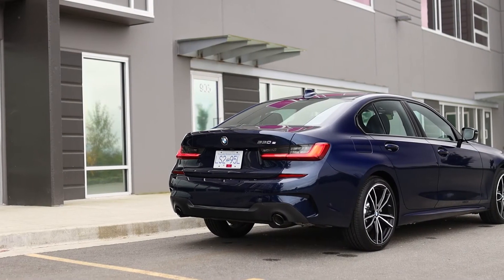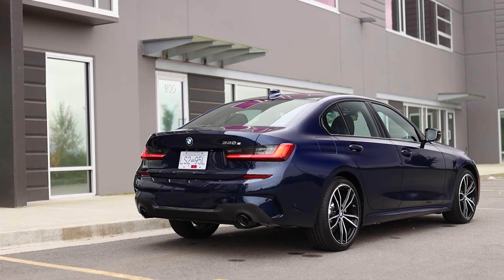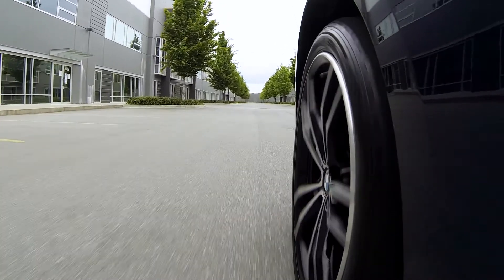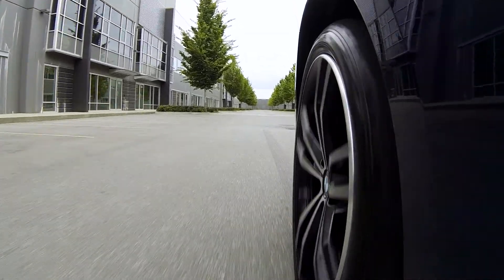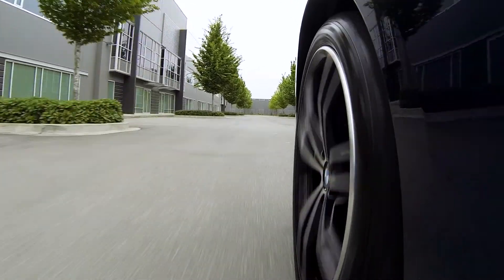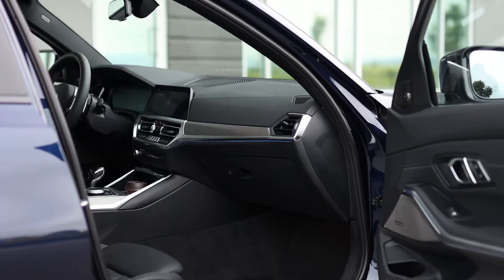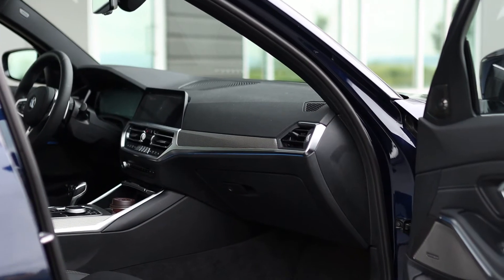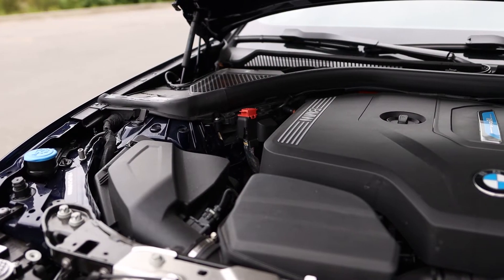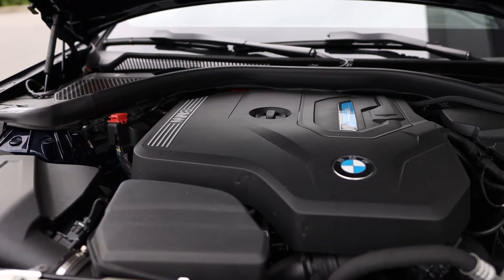The 2021 BMW 330e is available with adaptive M suspension. The tuning feels a bit softer than other non-hybrid variants of the 3 Series, but the benefit is that this 3 Series is more forgiving when driving over potholes and poorly maintained roads. It doesn't feel floaty either, but instead it provides an excellent and comfortable ride for daily commuting. Furthermore, it's a quiet place to be in with little in the way of wind or road noise when driving at highway speeds. When the engine does need to turn on, it is a smooth transition and the engine itself is quiet at normal operating RPM ranges.